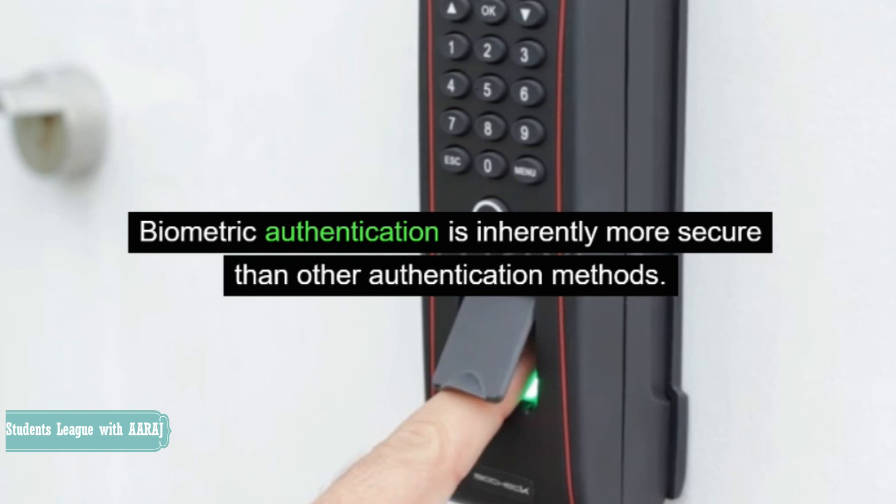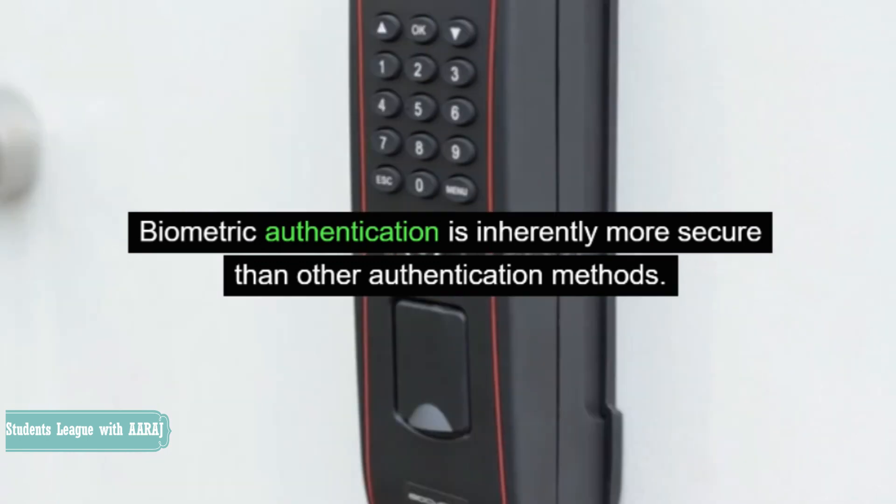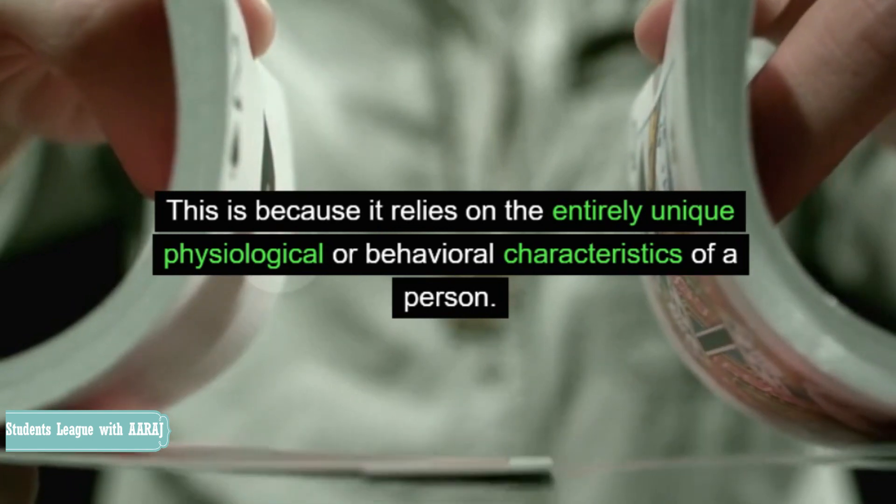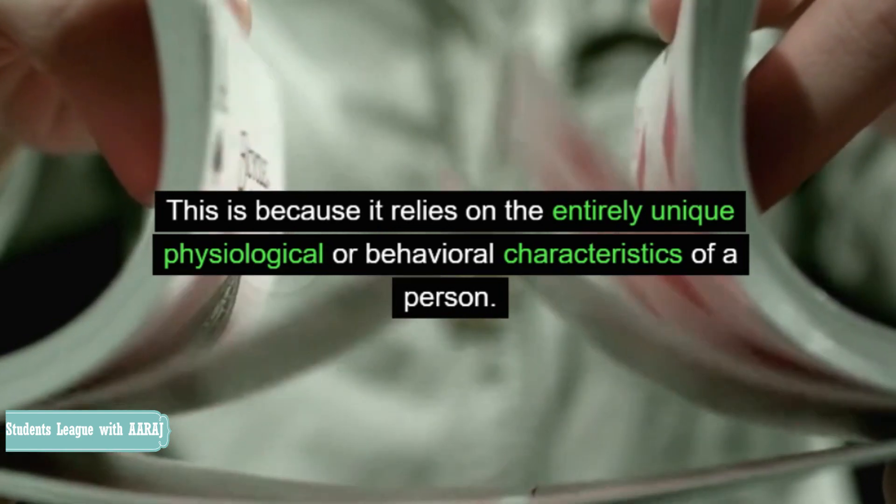Biometric authentication is inherently more secure than other authentication methods. This is because it relies on the entirely unique physiological or behavioral characteristics of a person.